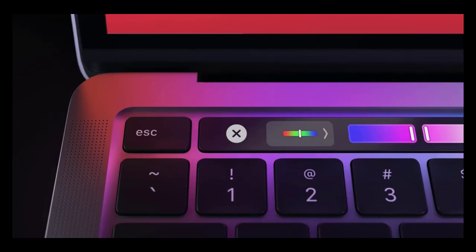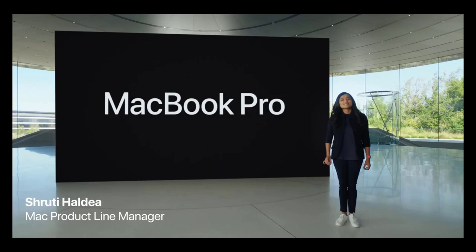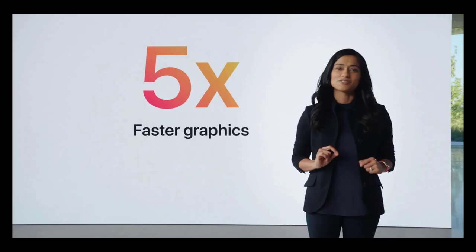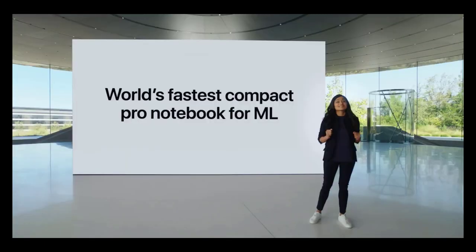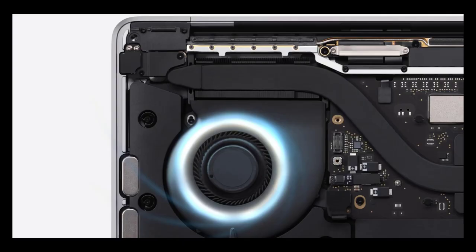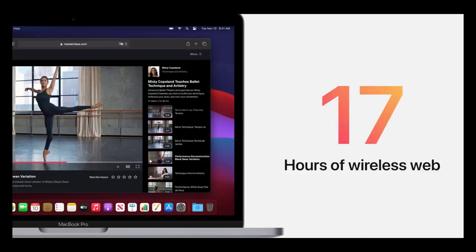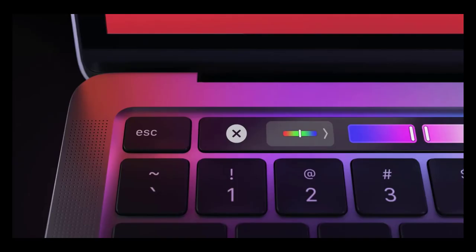Apple introduced a new 13-inch MacBook Pro powered by the M1 processor with an eight-core CPU and eight-core GPU. Apple says the new MacBook Pro is up to 2.8x faster than the previous generation in CPU performance and up to 5x faster in GPU performance. The MacBook Pro also features a new active cooling system to help with thermal management, which should help sustain heavy workloads with the M1 processor compared to the MacBook Air's fanless design.